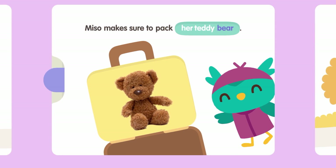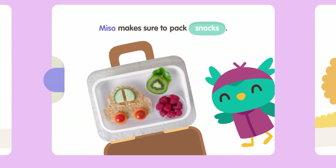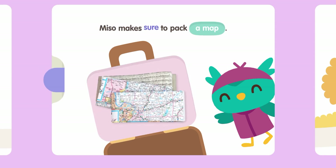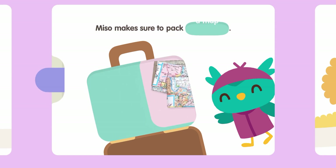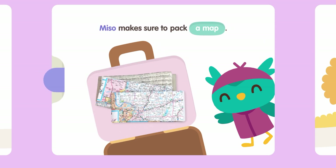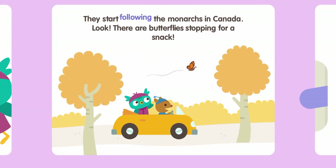Miso makes sure to pack a teddy bear, snacks — raspberries, kiwis, and a sandwich — binoculars, and a map. You need to know where you're going! They start following the monarchs in Canada. There are butterflies stopping for a snack.